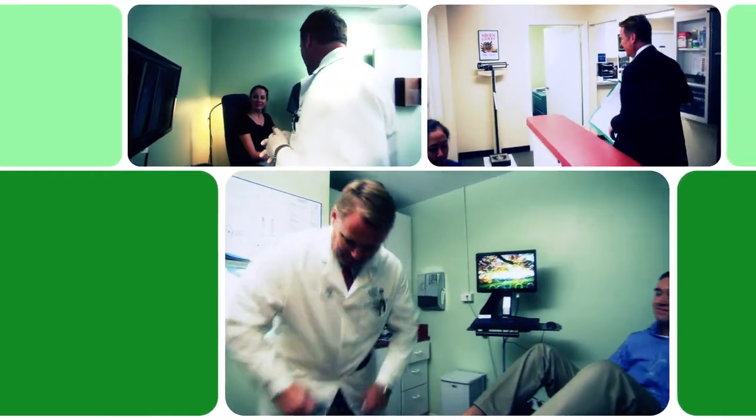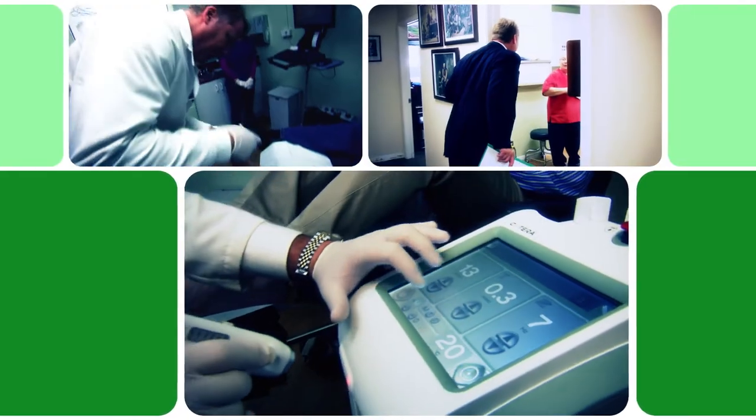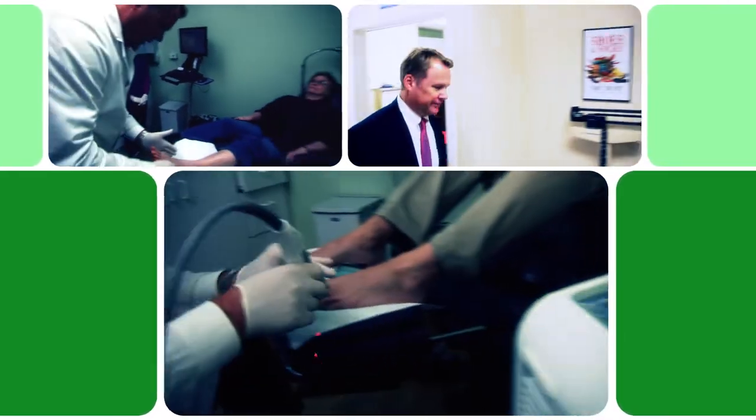Lasers are greatly utilized in podiatry surgery. The laser that we're going to use today is used for a condition called onychomycosis, which is a dermatophyte infection of the nail plate.